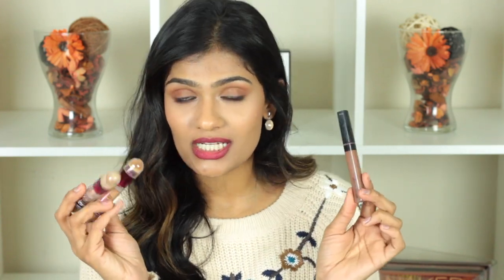For concealer, the Maybelline Age Rewind concealer is just amazing — it doesn't crease, it stays on for a really long time, and it's a medium coverage concealer you can build up without it caking. For contouring or bronzing, I absolutely love the Maybelline Fit Me Concealer in the shade Cocoa, which is a few shades darker than my skin tone — I use it to contour my cheekbones and it blends beautifully on top of foundation. Both concealers are really good with a great shade range.